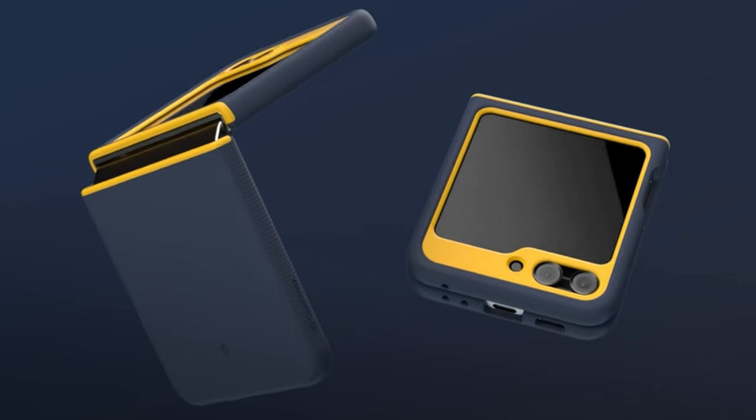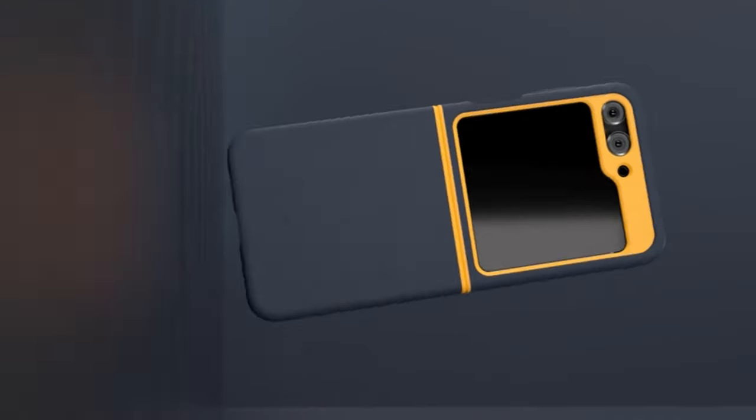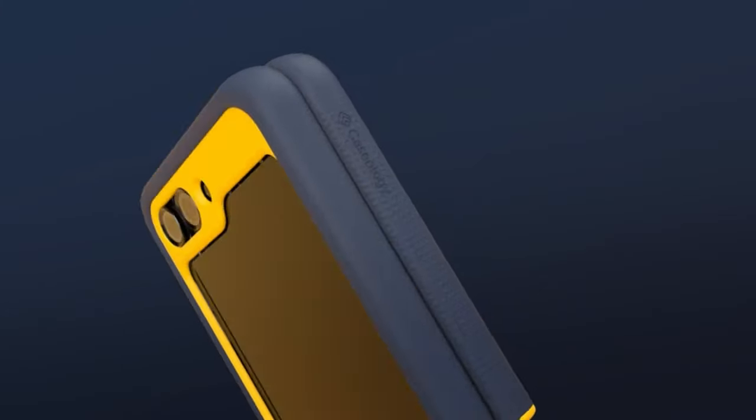With its attention-grabbing design and practical grip enhancement, the Caseology Nano Pop Silicone case combines style and functionality, making it a standout choice for Flip 5 users looking to personalize and protect their device.